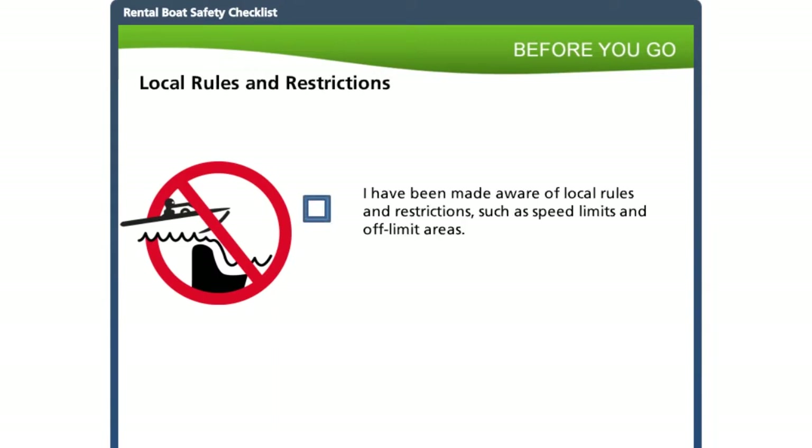Make customers aware of any local rules and restrictions. Common ones include speed restrictions, engine horsepower limits, and areas that are off limits to power boats. Restrictions are put in place to promote safety and protect the environment. Make sure they know any restriction signs they may come across in your vicinity so they can respond appropriately.